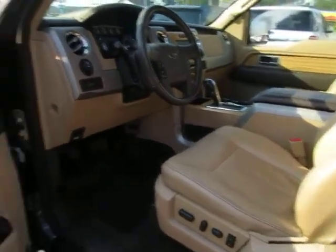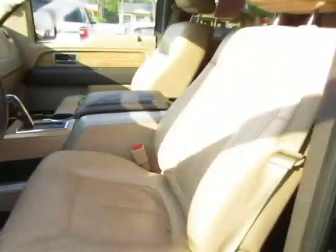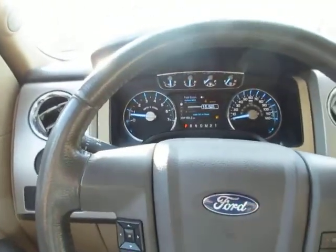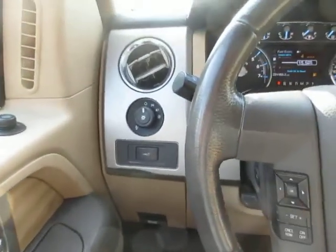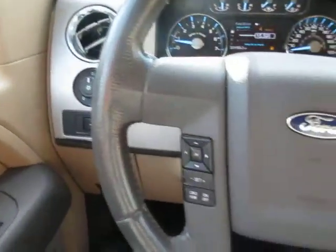Coming inside the front, again we have tan leather with wood grain accents throughout. On the left hand side you have your power windows and door locks, and also your headlight controls.